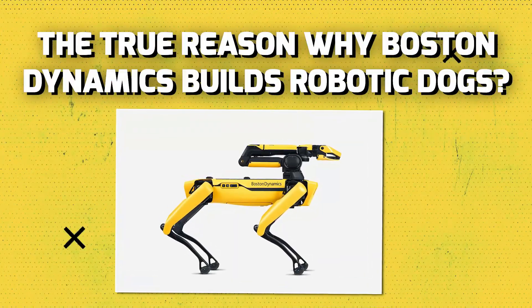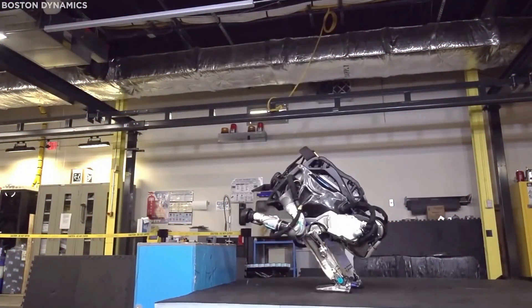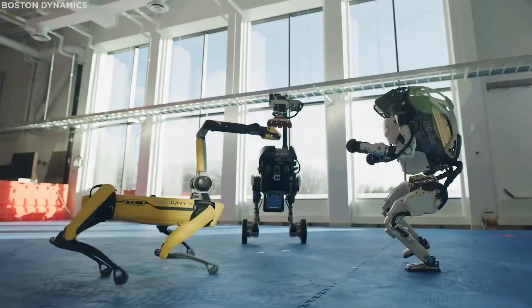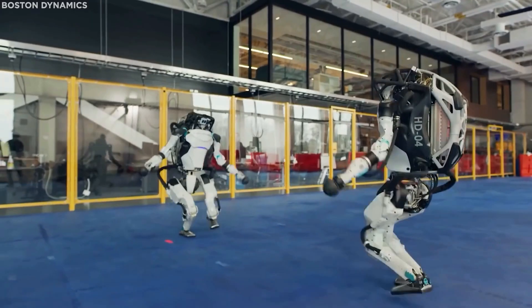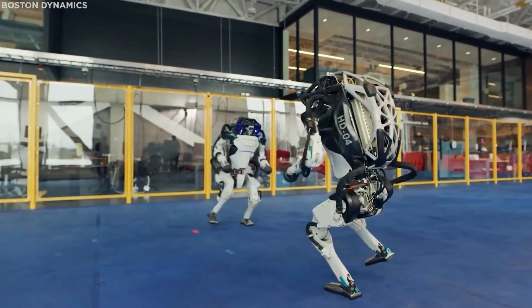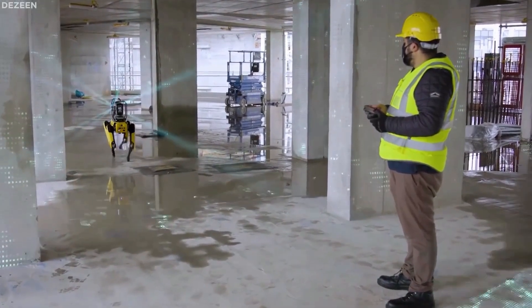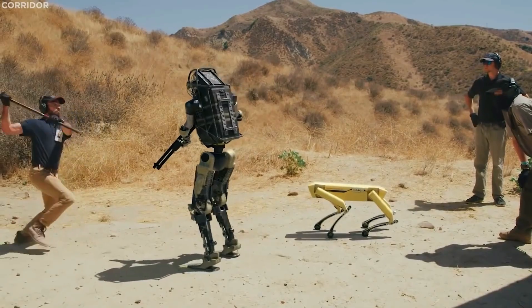The True Reason Why Boston Dynamics Builds Robotic Dogs. Moving ahead with science and technology, robots are an essential virtue of it. From miniature robots to gigantic ones, many are built destined to make work easier for mankind. With further enhancements, we can definitely make the most of them. Today, we will be exploring the vast world of robots, particularly from the world-famous Boston Dynamics, which has millions of internet followers.